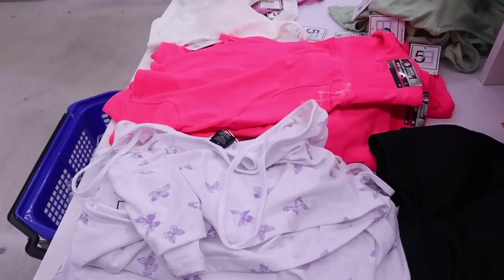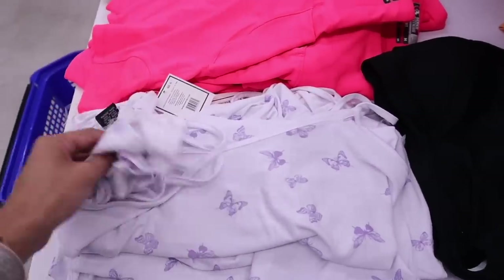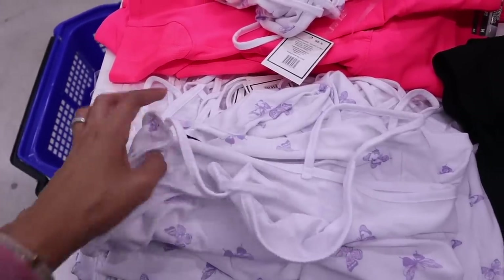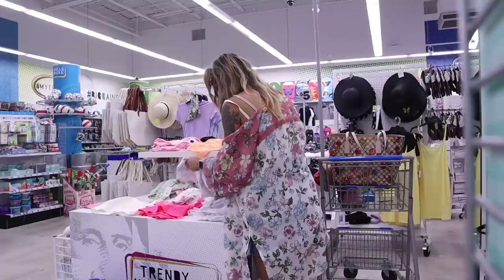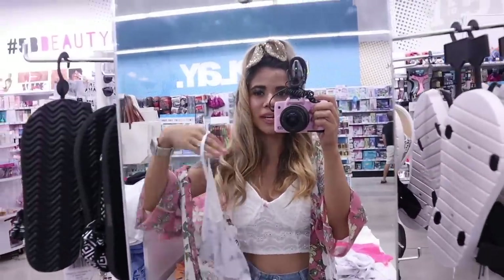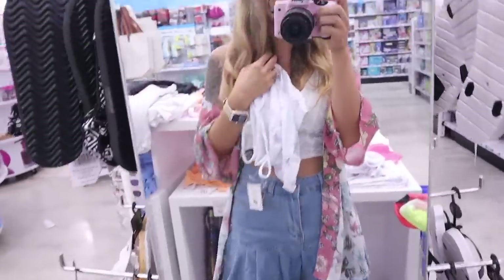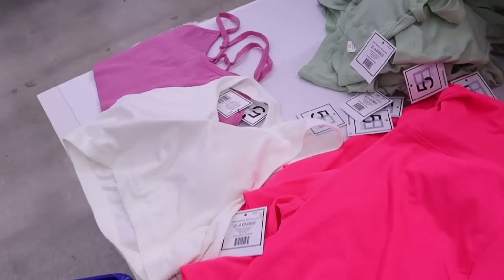I just made it to the best table ever, full of clothes. The other Five Belows honestly can't compare to this location. I found butterfly crop tops — stay tuned for a haul because I'm going to try these on. I found a size small, and they actually have a mirror here, which is rare for Five Below. Only five bucks — this location feels like shopping somewhere else entirely.